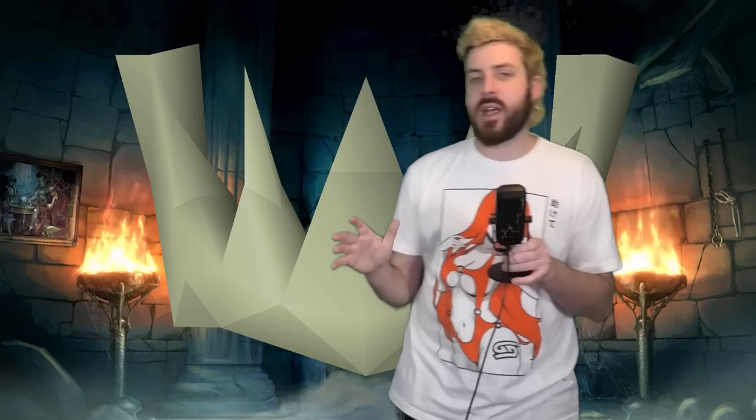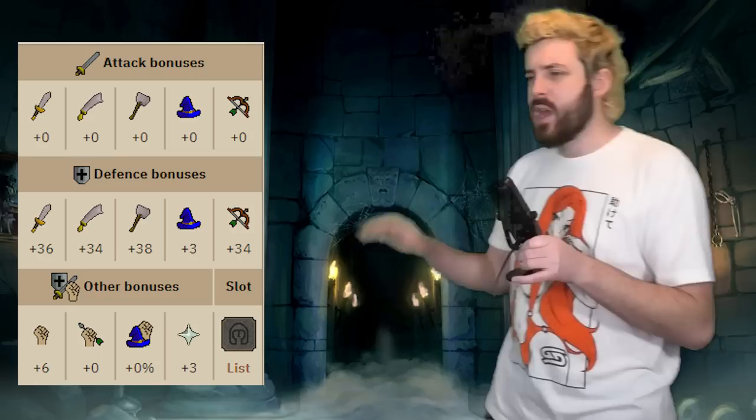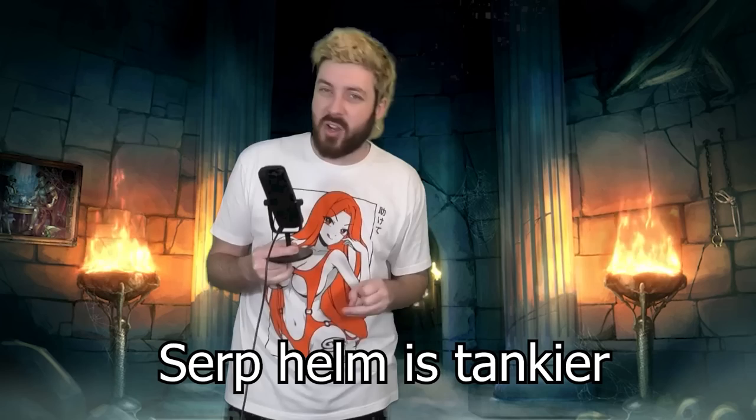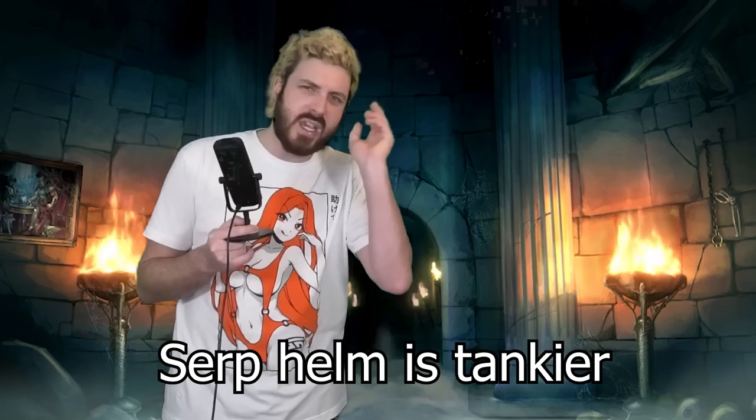Basilisk Jaw — it's shit. It doesn't outclass the Serpentine Helm. You get one extra strength bonus and about 3 prayer bonus. I'll put the stats up on screen for the Neitiznot Faceguard. It is not really worth 15 mil or 13 mil, whatever it's going for at the moment. There is no poison resistance, which comes with the Serp Helm. The Serp Helm is actually tankier, and I believe it's also better for mage and range if you're going to tribrid.